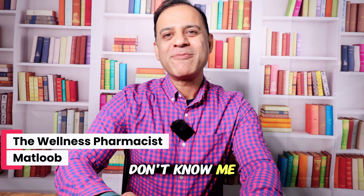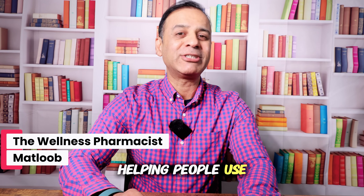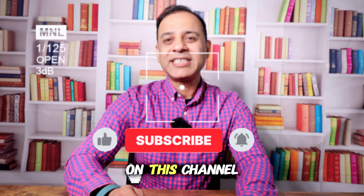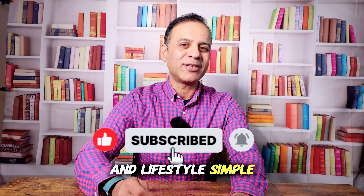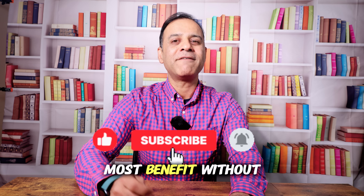For those who don't know me, my name is Matloum and I'm a pharmacist with many years of experience helping people use their medicine safely and effectively. On this channel I make health and lifestyle simple so you know the truth about your medicine and how to get the most benefit without the hidden risks.